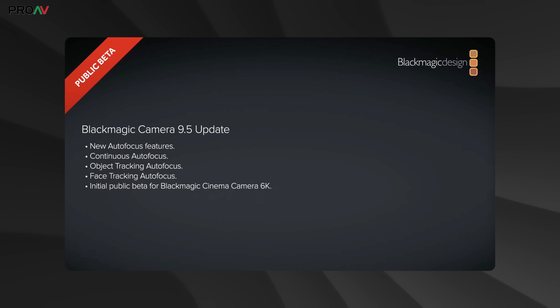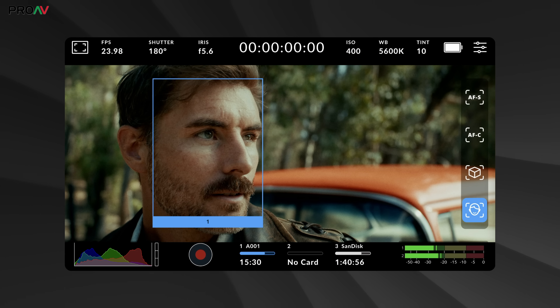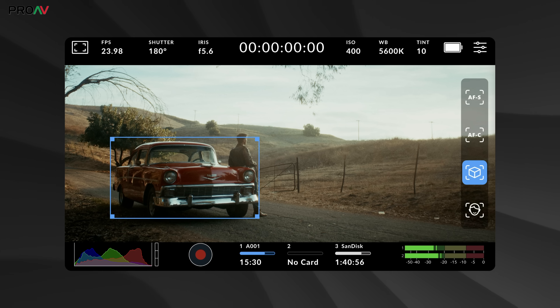First up, we're going to start with the big headlines, which Grant saved for the end of the stream, but we're going to talk about straight away. Firstly, they announced camera update 9.5, which gives the Cinema Camera 6K a new beta firmware for their new continuous autofocus system. This is huge news. Autofocus has long been one of the most requested features from Blackmagic. They've said this is going to be rolling out to more cameras when it's ready, but right now it is just for the Cinema Camera 6K in this beta firmware, and it is available to download and try right now.